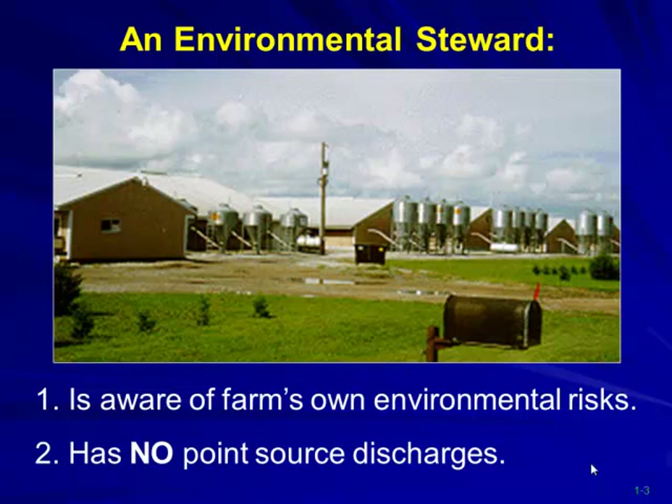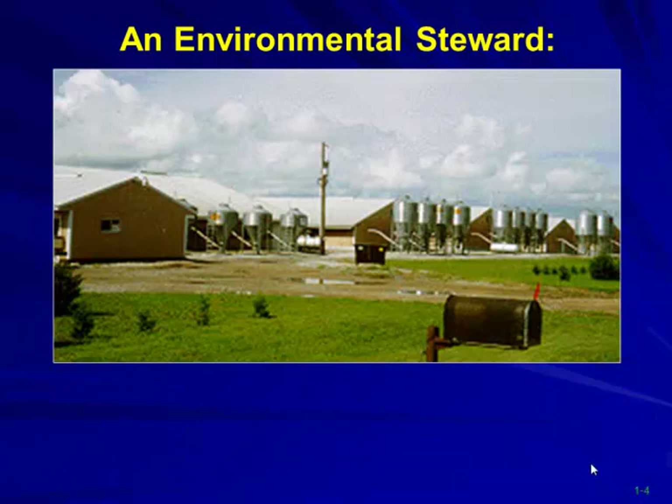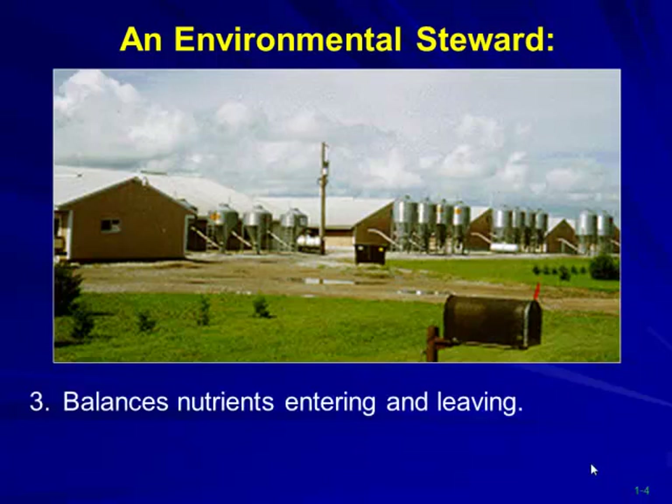We can look at balanced nutrients. One of the questions I have for today: how many of you have lagoons? How many wish you didn't have lagoons? How many have slurry systems, slurry type storage systems, deep pit barns? We're going to cover all of those aspects today.